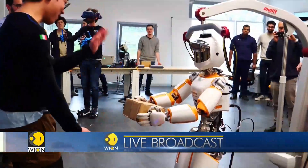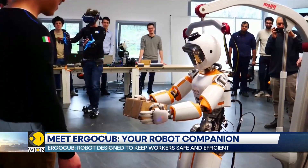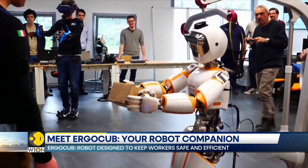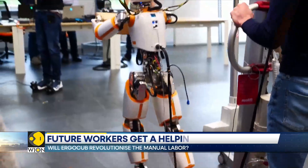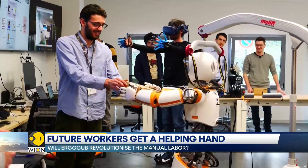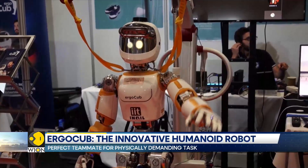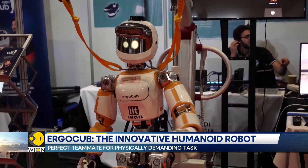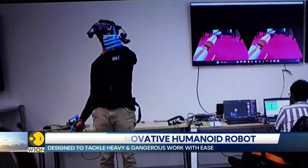ErgoCub stands at a height of 4 feet 9 inches and weighs about 56 kilograms. It may be small, but it packs a punch. The robot has a humanoid shape, so it can easily work in spaces already designed for humans. The developers are focusing on making it strong enough to handle tasks that minimize risks and reduce fatigue, and it will be required to work with humans in various industries.